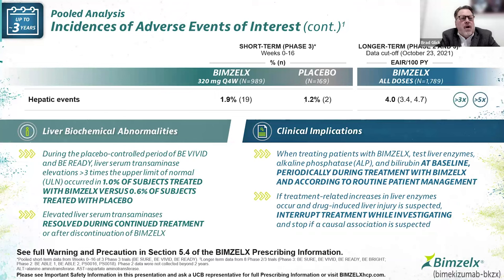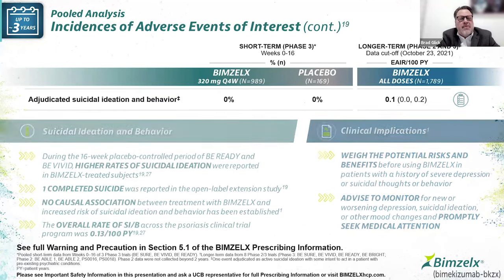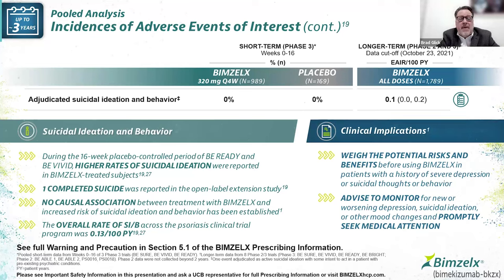There is a call-out for hepatic events, though they are small — about 1.9% in the treatment group versus 1.2% in placebo. We do see hepatic events in large psoriasis populations. Looking at all doses, the per 100 patient year rate is about four — meaning if we treated 100 patients in a year, there would be four events, which is generally a very low number. The recommendation is to check liver functions at baseline and potentially at other times depending on the patient's background history.